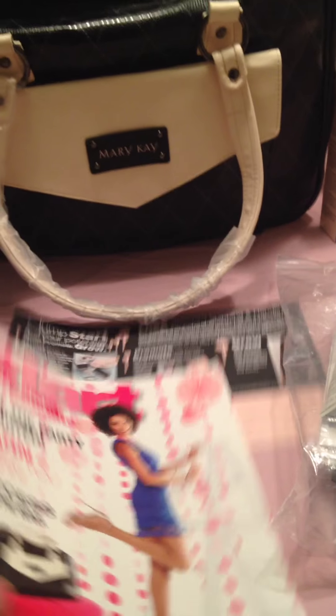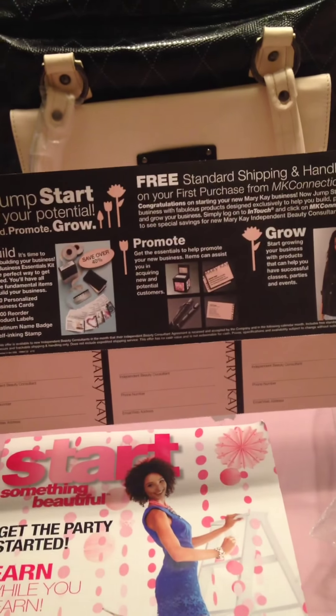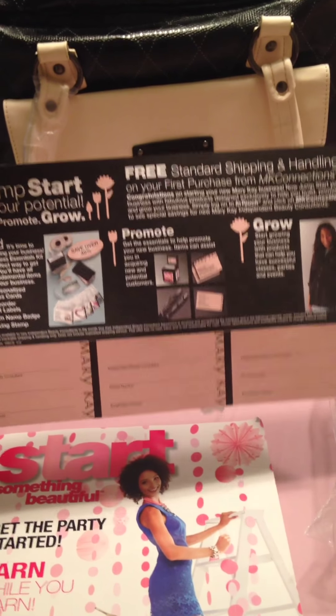This is a magazine — this is really good. And they give you a couple of cards you can fill out and give out. As you can see, I've already used a couple of them.